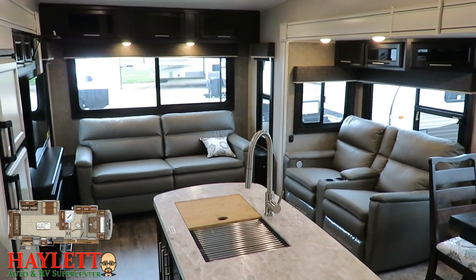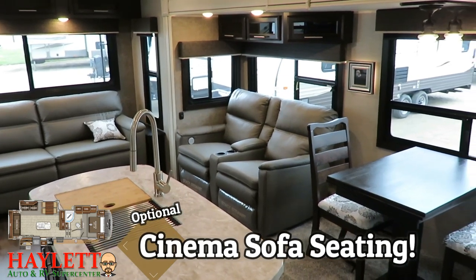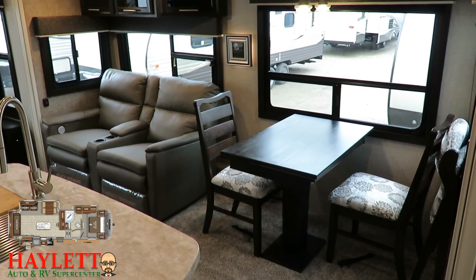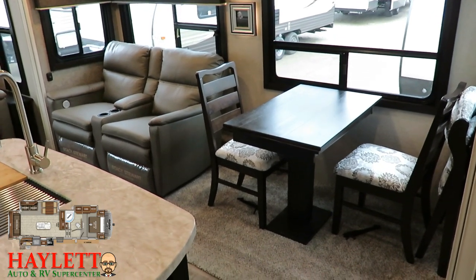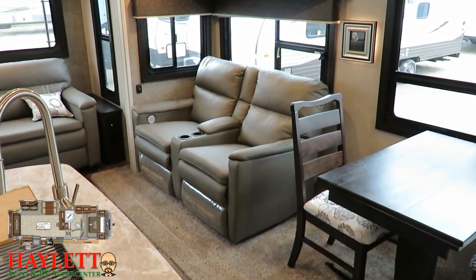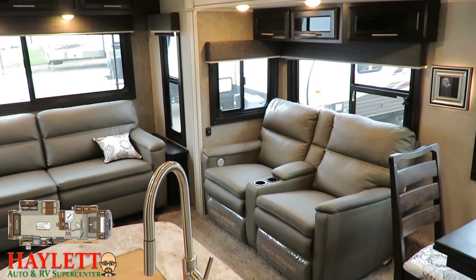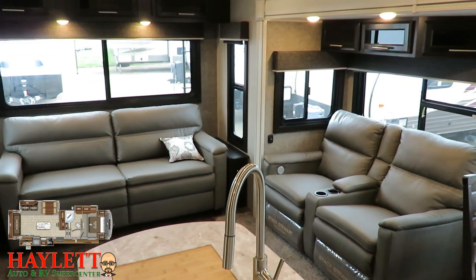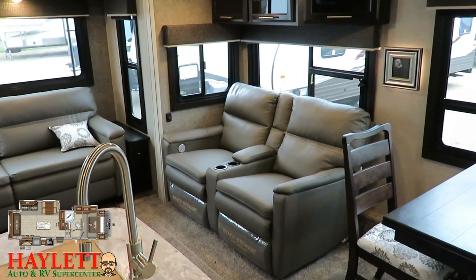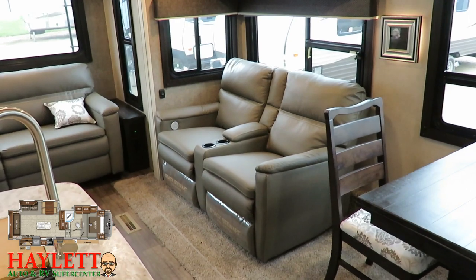We've outfitted this one with the optional theater seat. Normally there'd be a pair of recliners, which has some benefit, but the theater seating faces directly across from the TV and is wall-hugging, so it feels like a more appropriate seating scenario for this floor plan. All the windows open for airflow, including that giant rear picture window, giving amazing airflow throughout. You also have pleated blackout nightshades all through the RV.